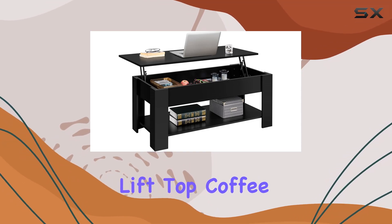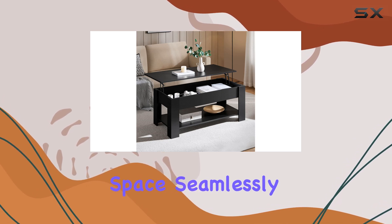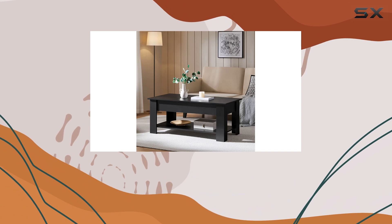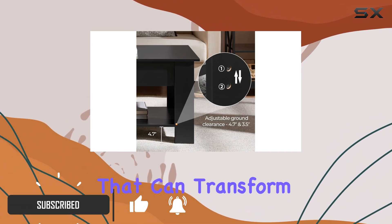The Yaheetech Lift Top Coffee Table with Hidden Storage is a fantastic addition to any living space, seamlessly combining functionality, style, and durability. It's not just a coffee table — it's a versatile piece of furniture that can transform your living room into an efficient workspace or a streamlined storage area.